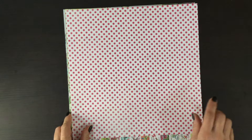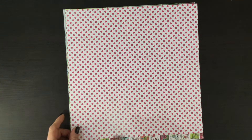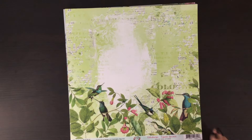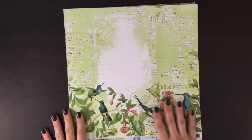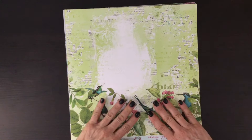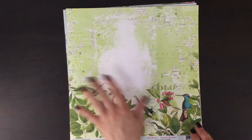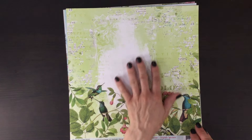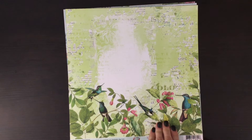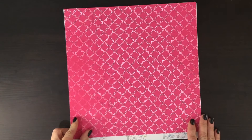On the other side we have this pink and white polka dot print. Here's another stunning print — this time the florals and the branches and the birds are all concentrated on the bottom of the page. This background is green again with the text, and there's an area here that's white that would be a great place for a photo or some embellishments. And then the other side has this really bright pink pattern.